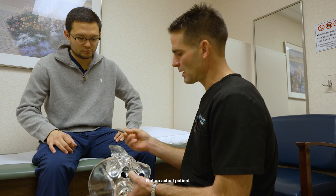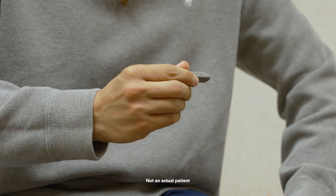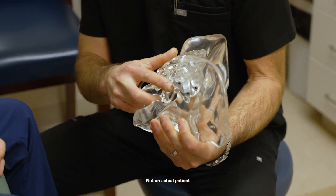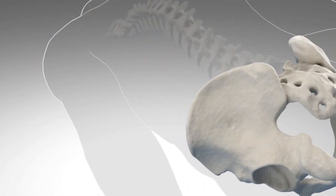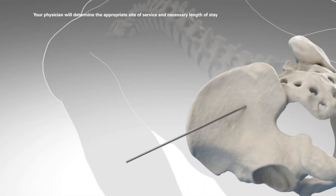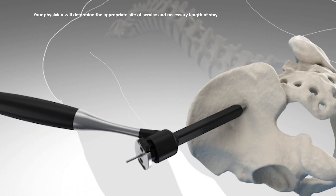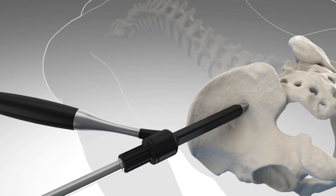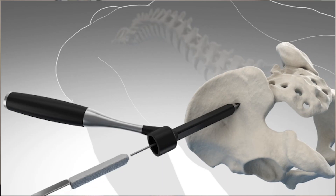The surgical treatment with the iFUSE implant system is a minimally invasive surgery — about a one to two inch incision on the side. It's muscle-sparing or muscle-splitting, takes about an hour, and is outpatient same-day surgery. It's image-guided using fluoroscopy to guide pins across the joint, then we place triangular titanium implants into the SI joint, which allows it to fuse.